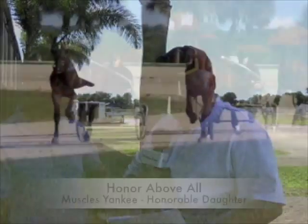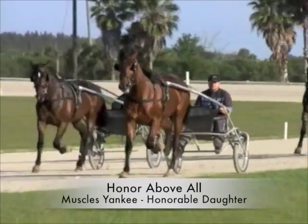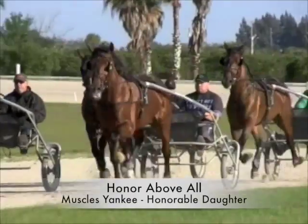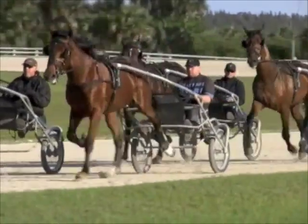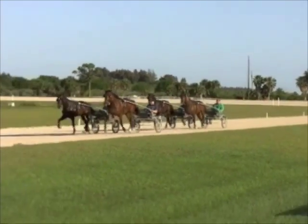Then we had Honor Above All. It's a Muscle Yankee colt, and I can say that he is one of the best horses. He never does anything wrong. He's strong and fast. He can do everything.